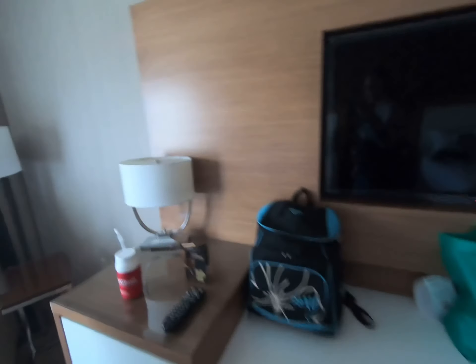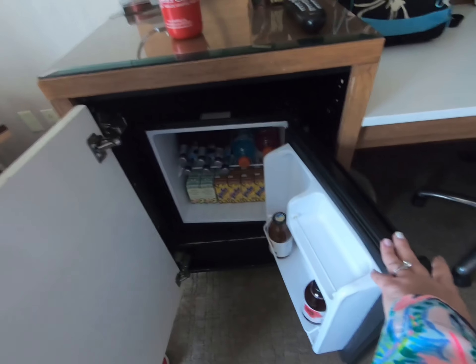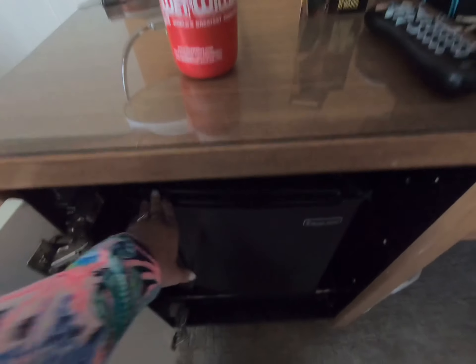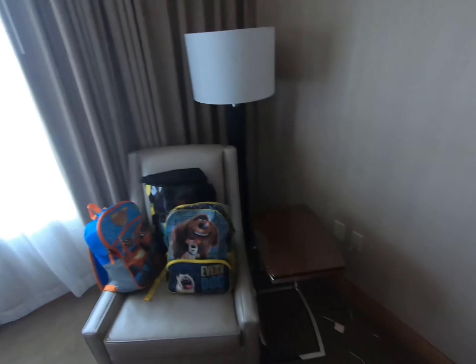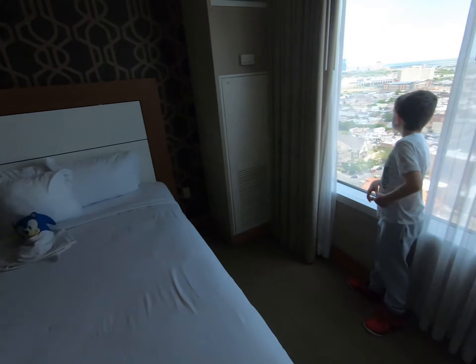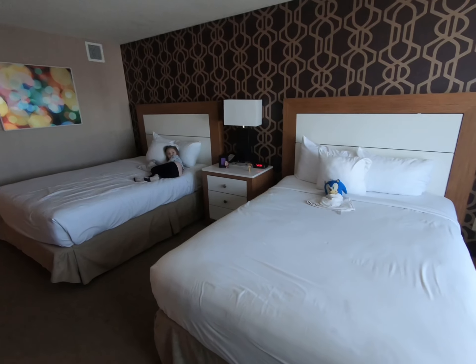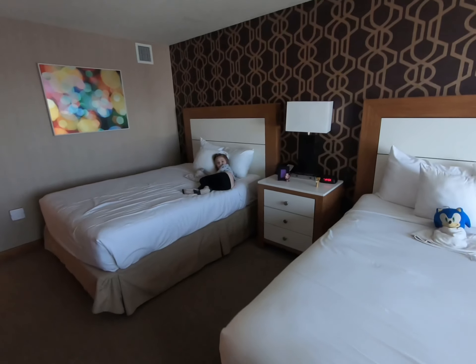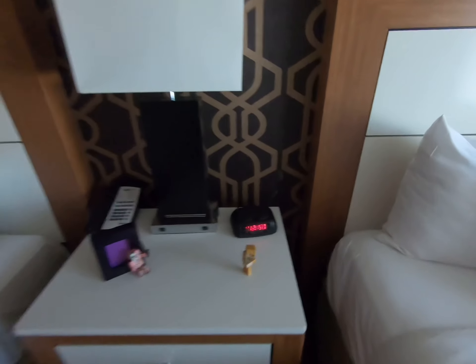Ignore all our stuff everywhere. Fridge — it comes empty so you can actually put your stuff in there. A little seating area. We just came from Lucy the Elephant over in Margate City, which was really cool. So if you get a chance, definitely check that out.